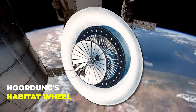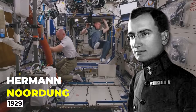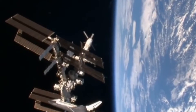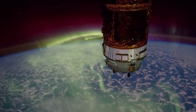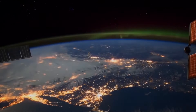Noordang's Habitat Wheel. This vision of a space station Habitat Wheel was created by Herman Noordang in the year 1929, long before man had set foot on the moon. By collecting sunlight through a mirror placed in the center, the space station would be able to generate its power — and this is something that Noordang envisioned.